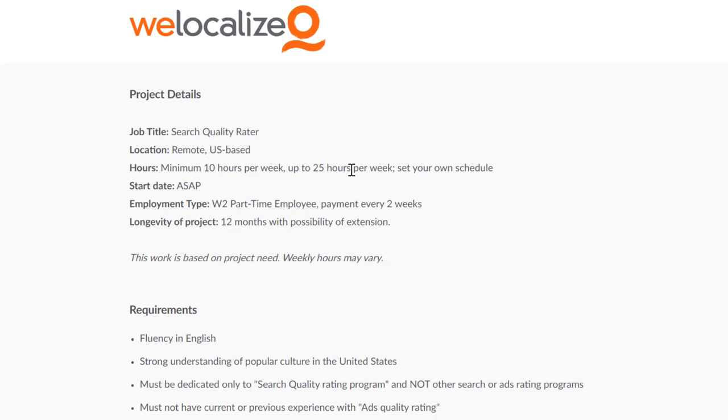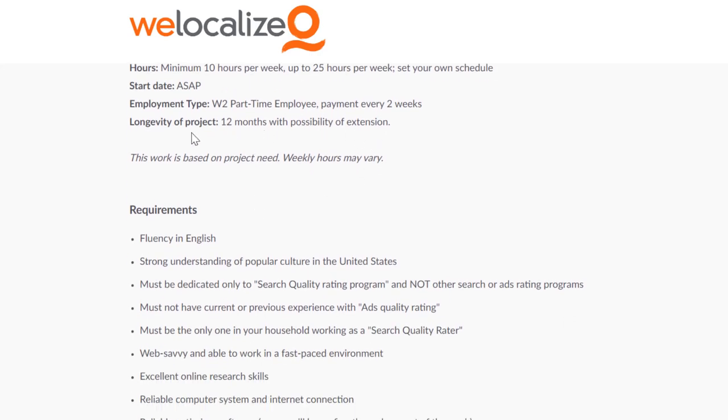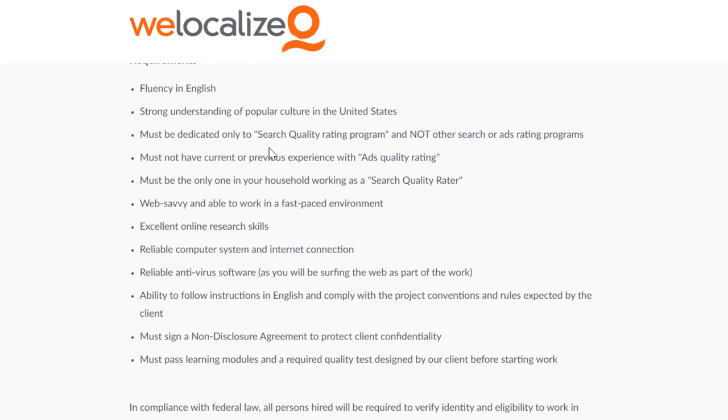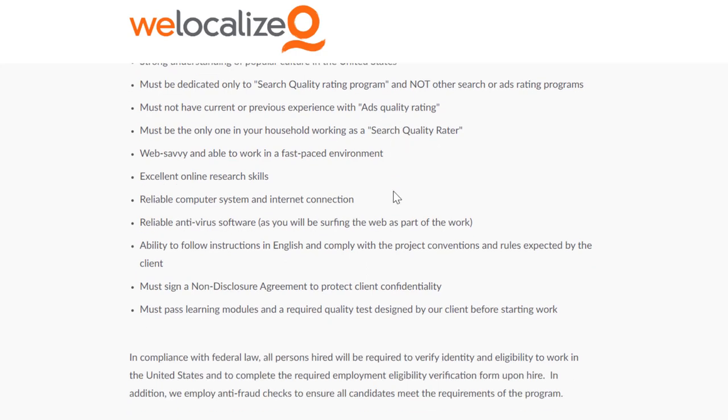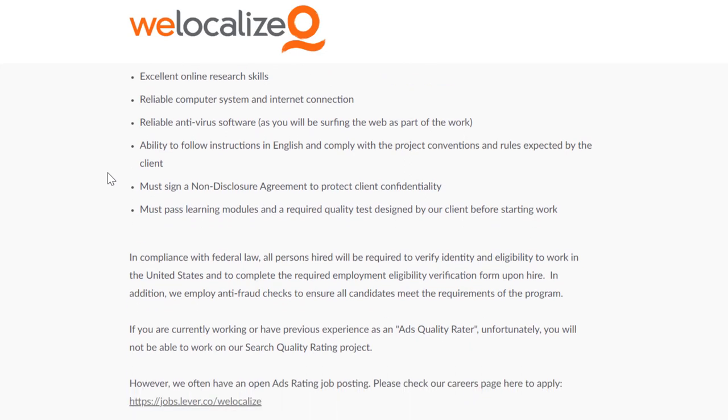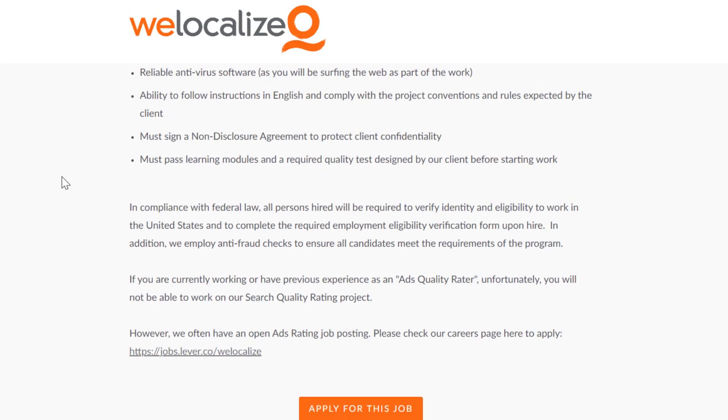The schedule is minimum 10 hours per week, up to 25 hours a week, and you set your own schedule. They want you to start ASAP. It's a W-2 part-time employee position with payment every two weeks, and it's a 12-month commitment with possible extension. Requirements include fluency in English, a strong understanding of popular US culture, you must be dedicated to only this project with no one else in your household doing similar work, web savviness, excellent research skills, a reliable computer and internet, antivirus software, and you must sign a non-disclosure agreement and pass required quality tests.